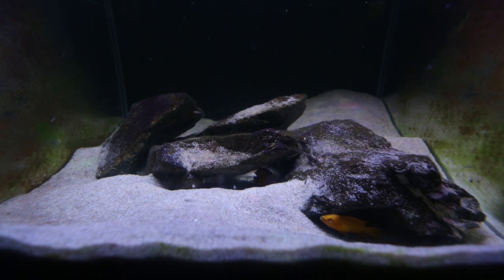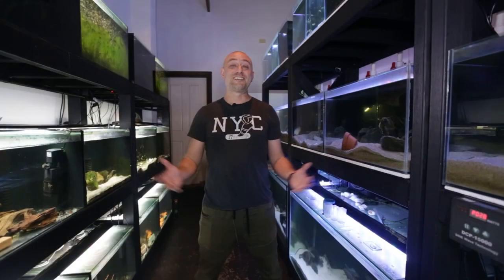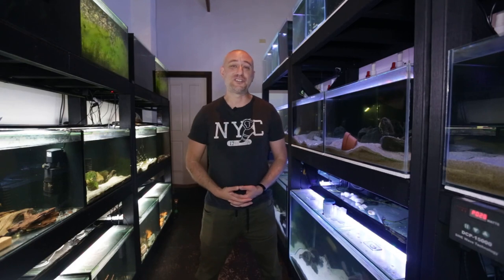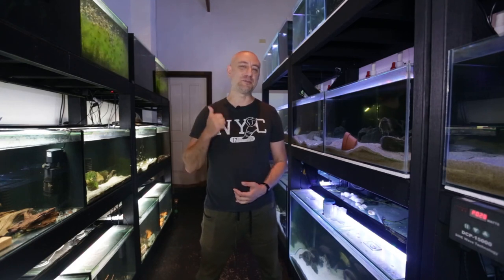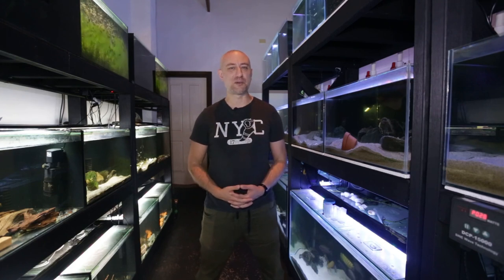Yeah, there you go guys — my Neolamprologus Leleupi breeding pair. Love these guys. So there you have it — my April 2022 fish room update tour. I really hope you enjoyed that video. If you did, please give me a thumbs up, comment, and consider subscribing to my channel.